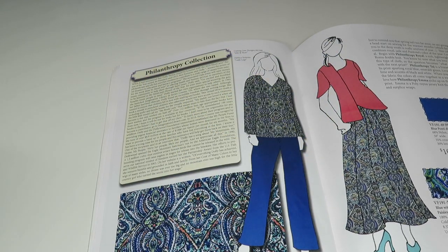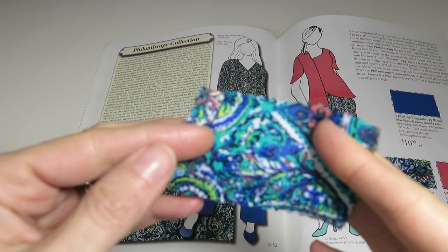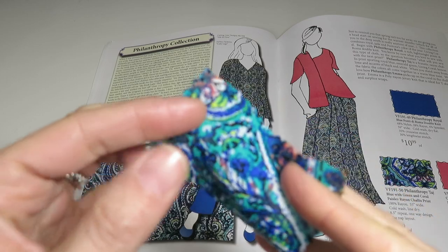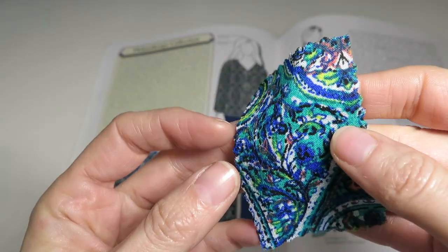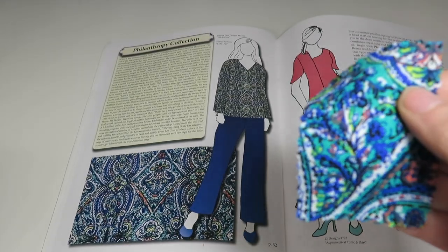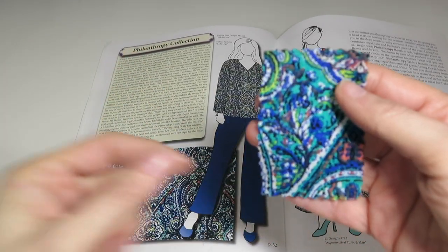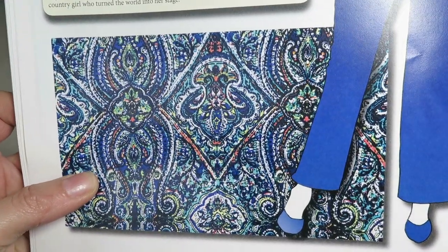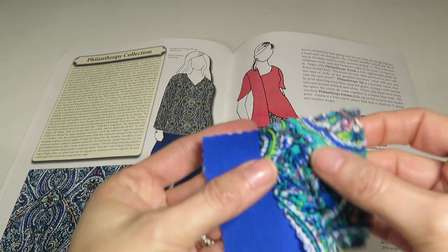The blues and greens speak to me — this is probably my favorite collection. Next is Philanthropy Tosh — a blue with green and coral paisley rayon challis print, 100% rayon, 55 inches wide, $6.49 a yard. This is just gorgeous because it's blue and greens with some paisleys. It made me think of India because of the paisley and the colors. I could see making a lightweight dress out of it.